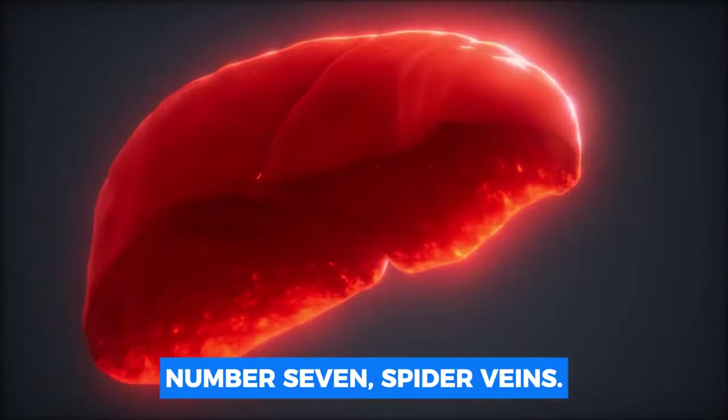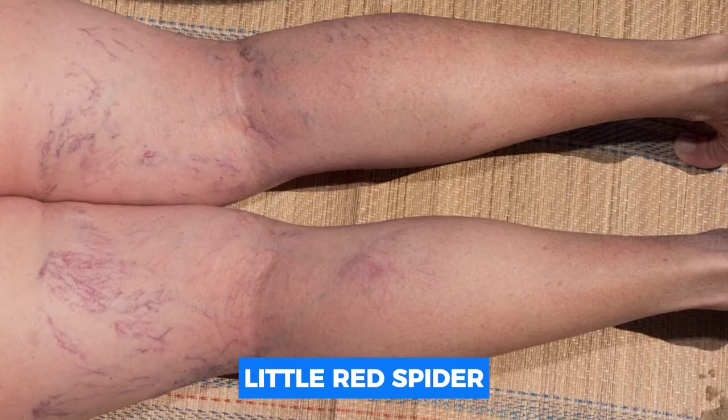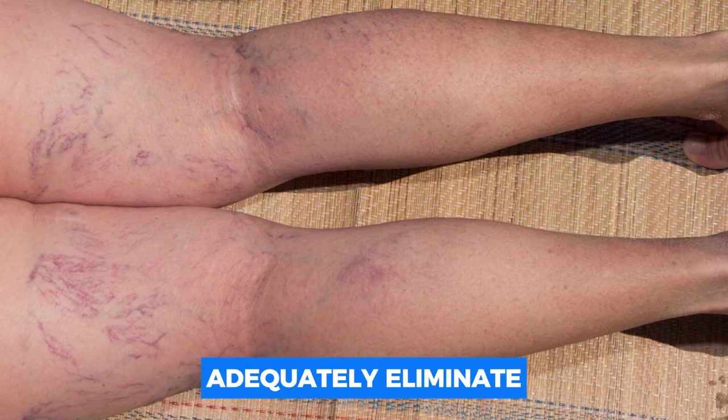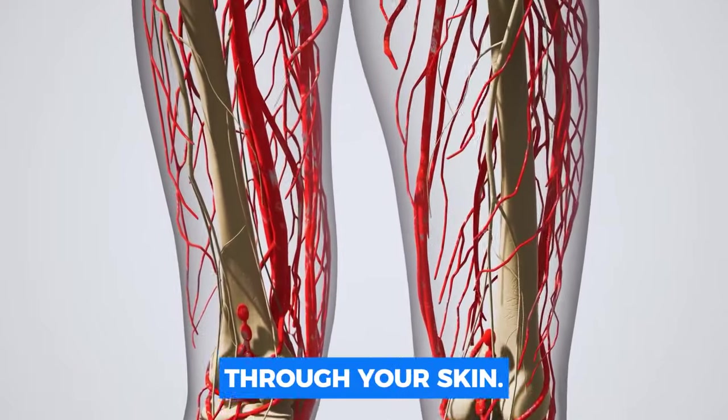Number seven: spider veins. If your liver isn't functioning correctly, you may notice little red spider-like veins on your upper body. This is because the liver can't adequately eliminate excess estrogen, which causes your veins to swell and become visible through your skin.